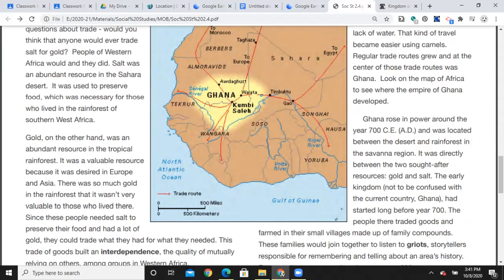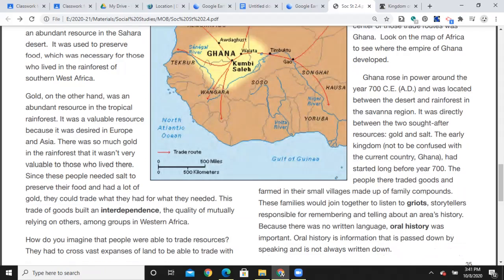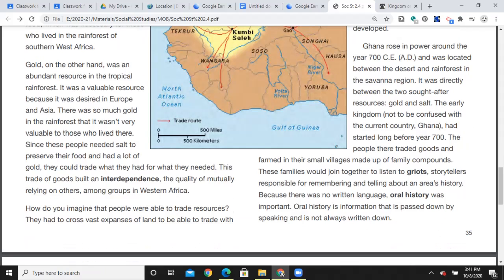Look at the map of Africa to see where the empire of Ghana developed. Ghana rose in power around the year 700 CE — also called AD; CE is short for Common Era, a replacement for Anno Domini. Ghana was located between the desert and the rainforest in the savannah region, directly between two sought-after resources: gold and salt. The early kingdom — not to be confused with the current country of Ghana — had started long before the year 700. The people there traded goods, farmed, and their small villages were made up of family compounds.